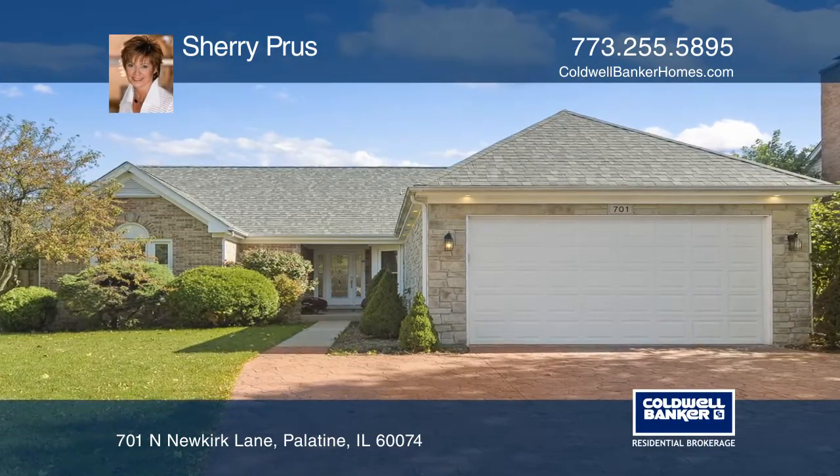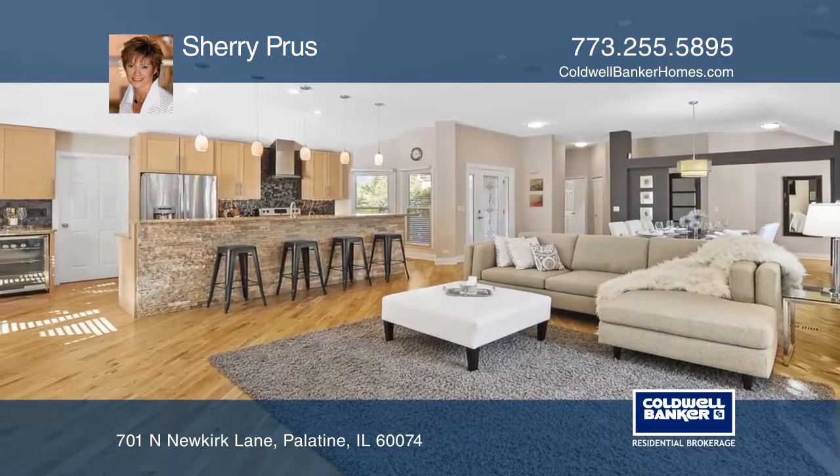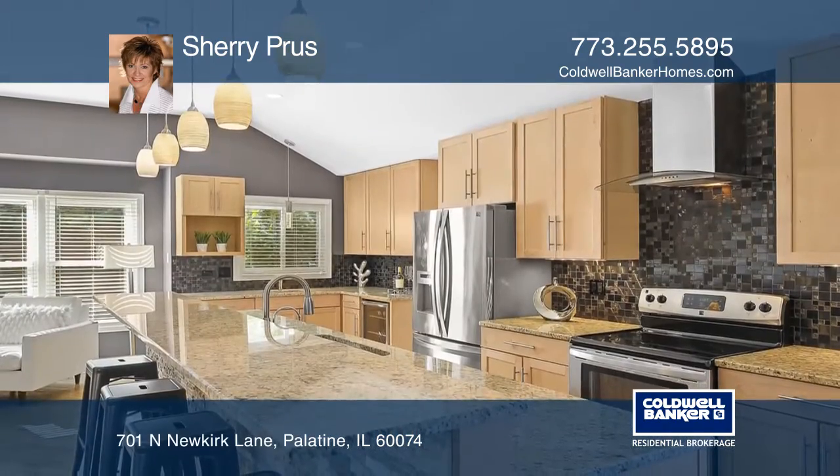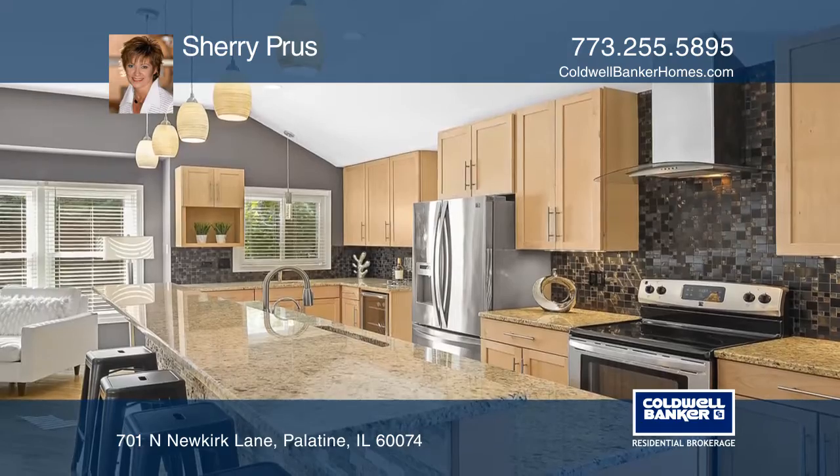Welcome to this three-bedroom, two-and-one-half-bath ranch with a finished basement. This refurbished home offers an impressive open floor plan, hardwood floors, and vaulted ceilings.